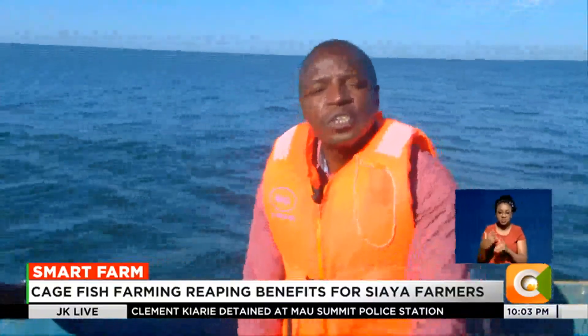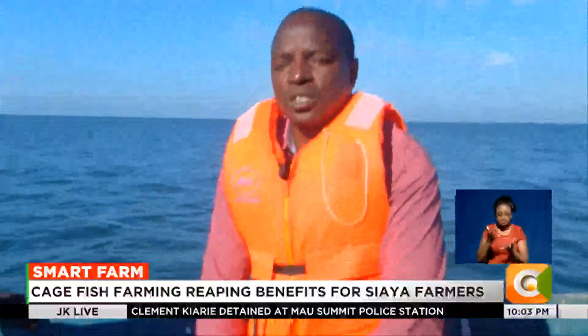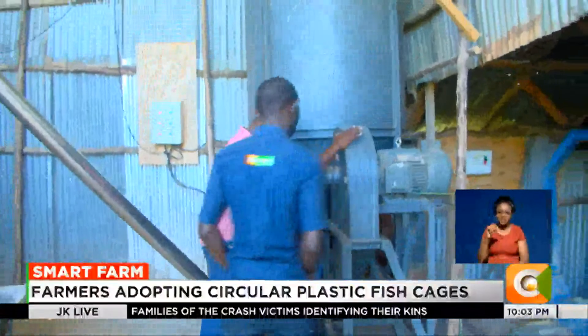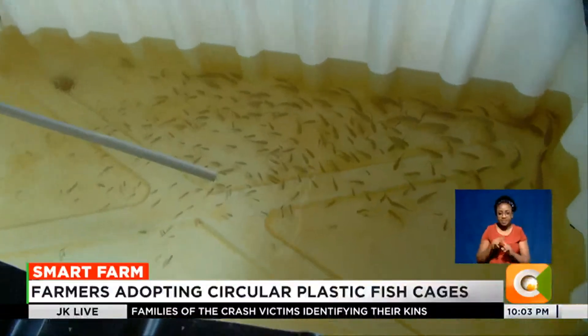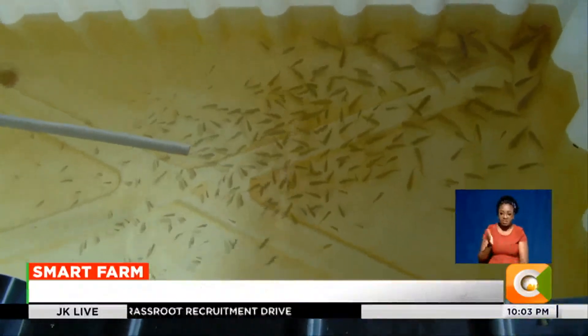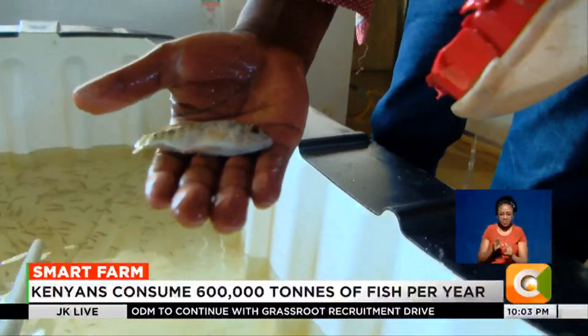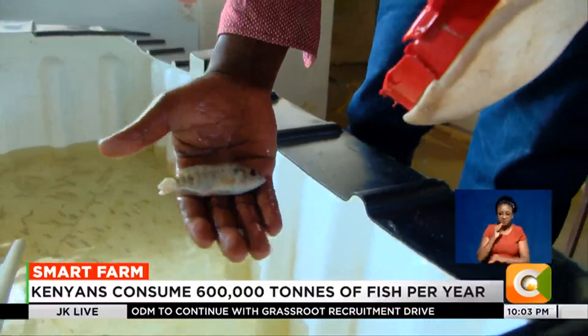This kind of cage holds about 30 tons — that is 100,000 fish at an average weight of 300 grams. Before fish are released into the cages in the lake, eggs are hatched in an incubation room. When the fingerlings are about a month old, they are transferred to a nursery and fed on mash and pellets for two months.